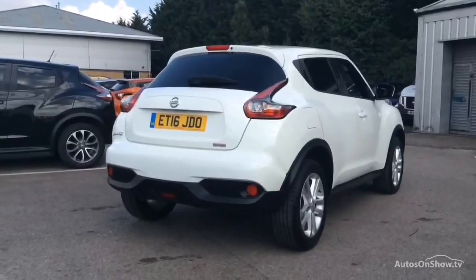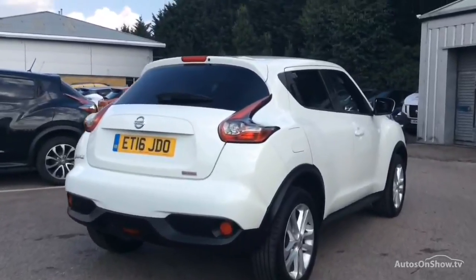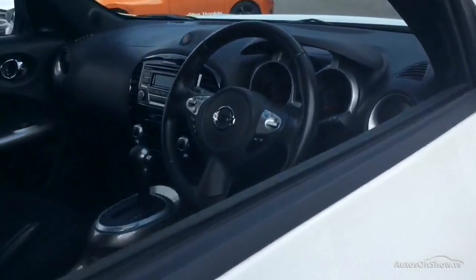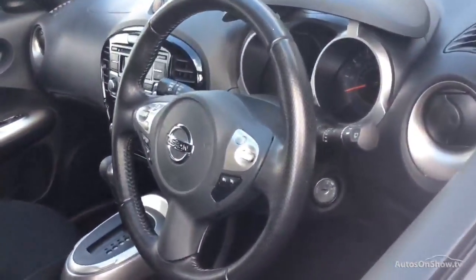We have access to over 1,500 approved pre-owned Nissan models in group stock, with stock changing daily, so we're extremely confident we'll have the perfect model for you at one of our dealerships.